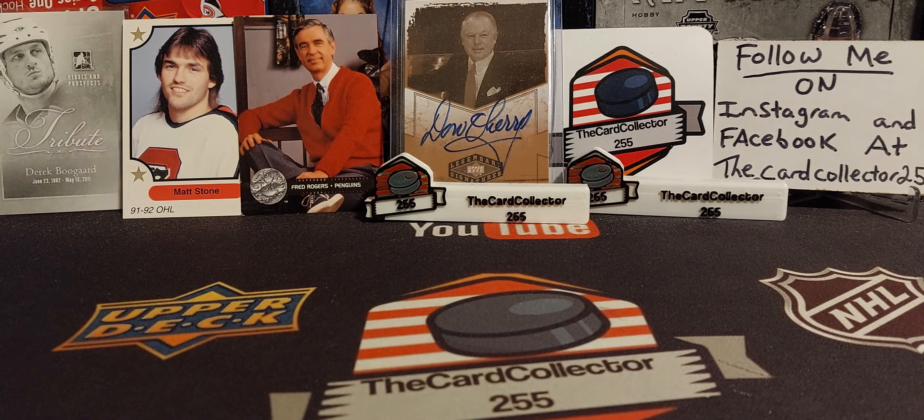Hey guys, this is the Card Collector and today is Thursday mail day. I haven't done a Thursday mail day in about three weeks, maybe even a month. Today we are just going to go through everything I picked up - mostly cards, with a few other things.